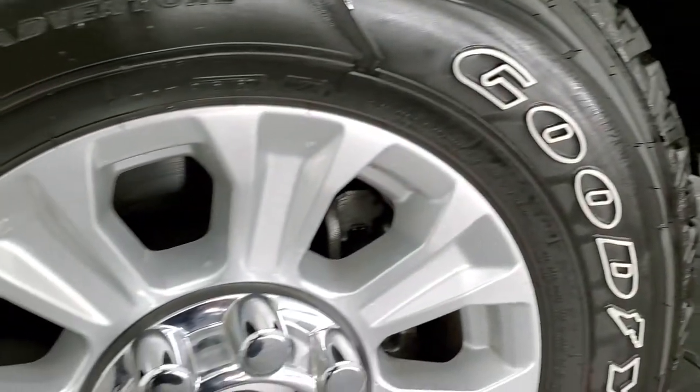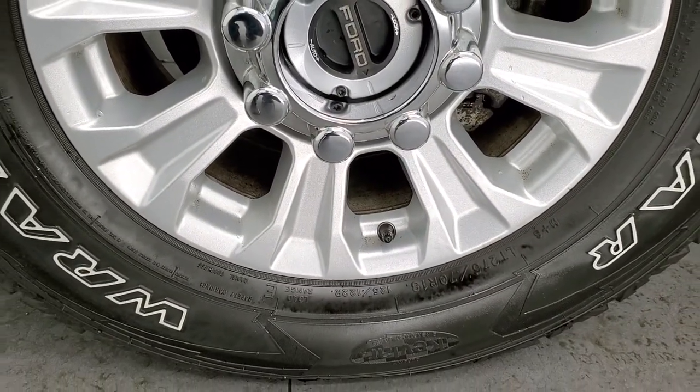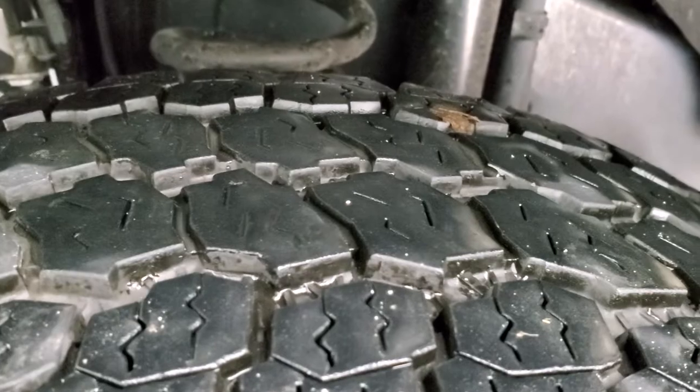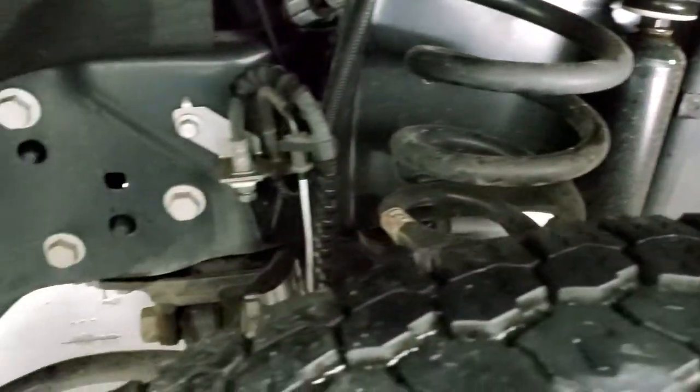This one comes with the 18-inch painted alloy rims — no scuffs or scrapes — and it has Goodyear Wrangler All-Terrain Adventure LT275-70R18s, with probably about 60% to 70% of the tread left. The frame and underbody is exceptionally clean, which you'd expect on a 2021.